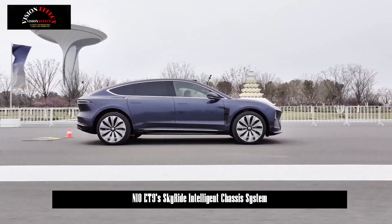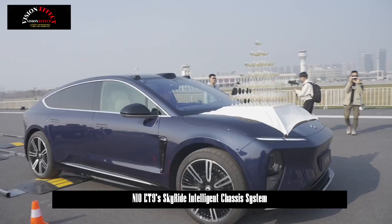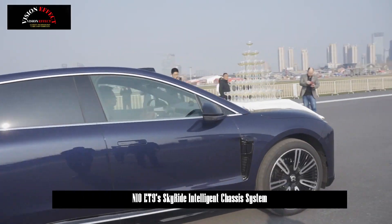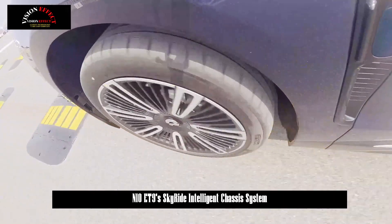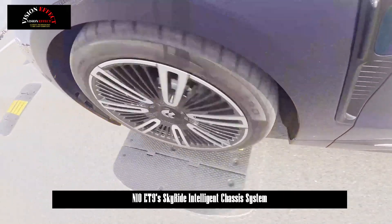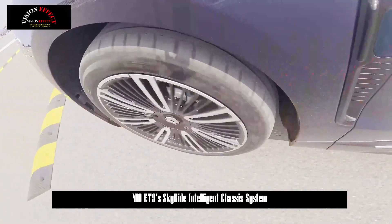The NIO ET9, which has a high-strength steel-aluminum hybrid body structure, is equipped with a series of active safety technologies such as AEB automatic emergency braking and BSD blind-spot monitoring, providing users with safety in every aspect.